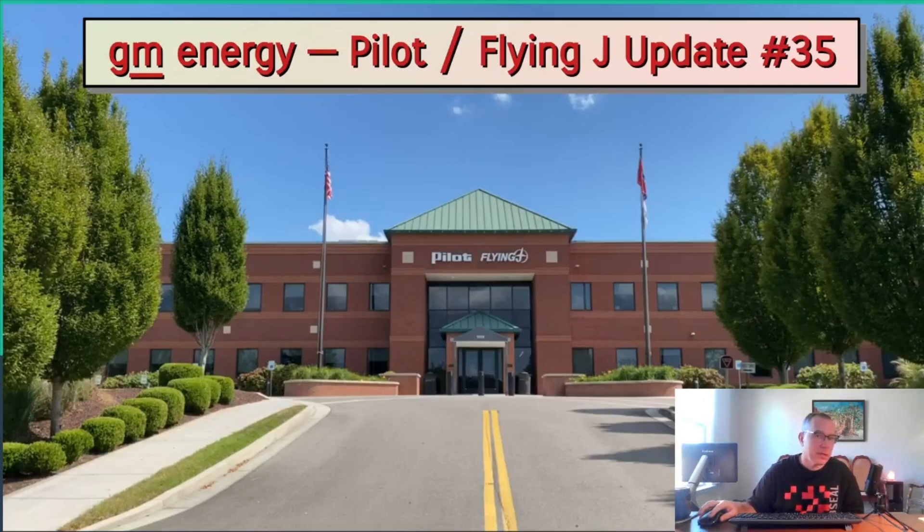It's been two weeks since the last Pilot Flying J update and there's been significant activity, mostly in the area of spotted under construction, but there's also two new sites that have opened. Let's get into the update.